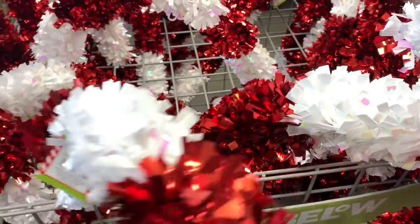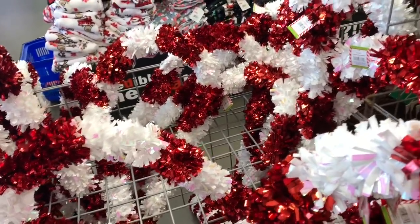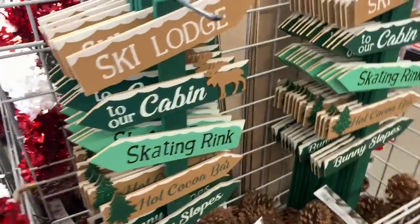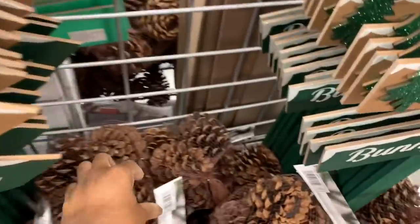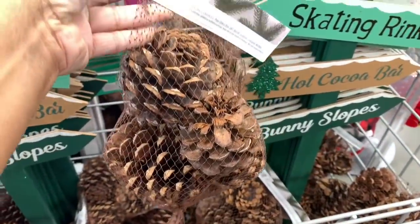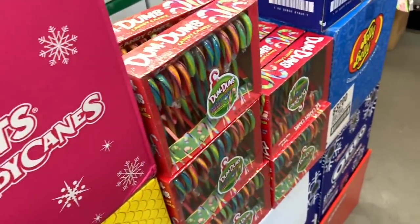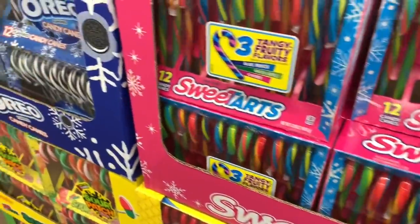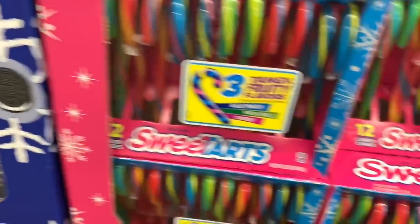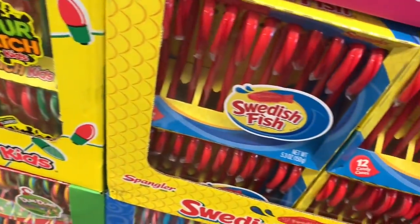They have outdoor Christmas decor — big candy canes for five dollars, signs that say 'Ski Lodge to Our Cabin' for five dollars, and a bag of pine cones for two dollars. For candy canes to put on your tree, they have all different kinds — Oreo, Tangy, SweeTarts, Sour Patch, and Swedish Fish.